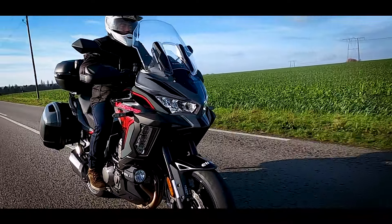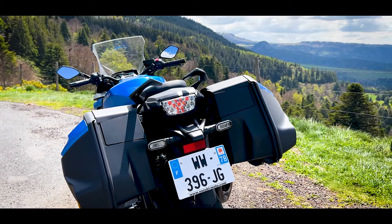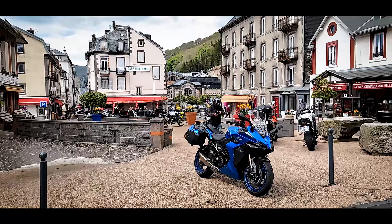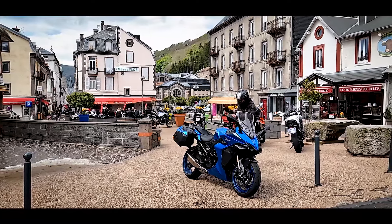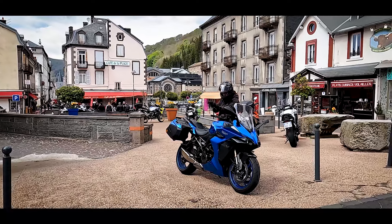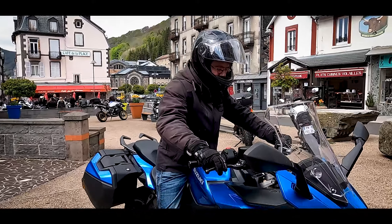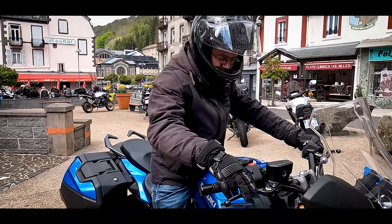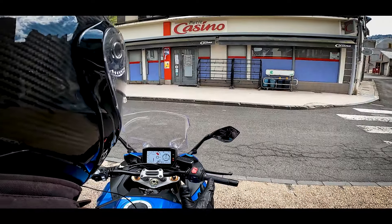En parlant de V-Strom, on notera que le feu arrière de cette GSX-1000 GT est quasi identique au feu de la V-Strom. Sur cette GSX-1000 GT, elle est très accessible : on a vraiment l'impression que c'est une grosse moto de l'extérieur, mais une fois qu'on est dessus, on l'oublie — on est plutôt sur un roadster de type 1000 cm³ sans avoir l'impression de tout le carénage.